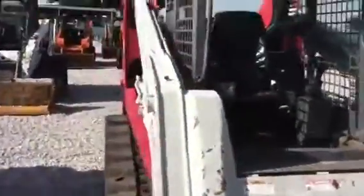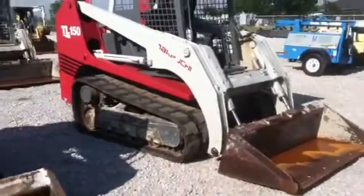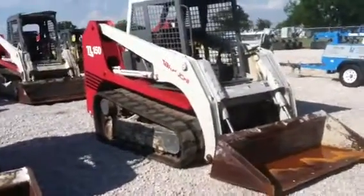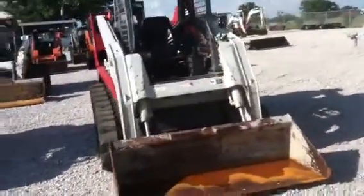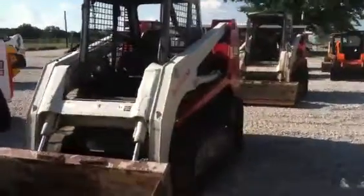Talk about a strong machine — 97 horsepower. We have this one for sale for $21,900. You can see all of our machines that we have for sale by going to our website, www.texasskidsteer.com.